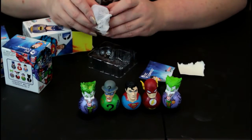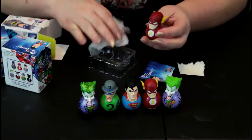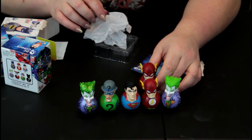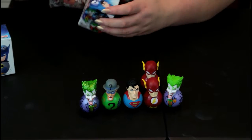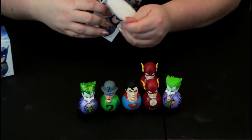I have a feeling that this is a Flash. It is — it's another Flash. So we got our first repeat, which we're getting down to the wire so that doesn't surprise me. But I'm really freaking hoping to get a Batman.